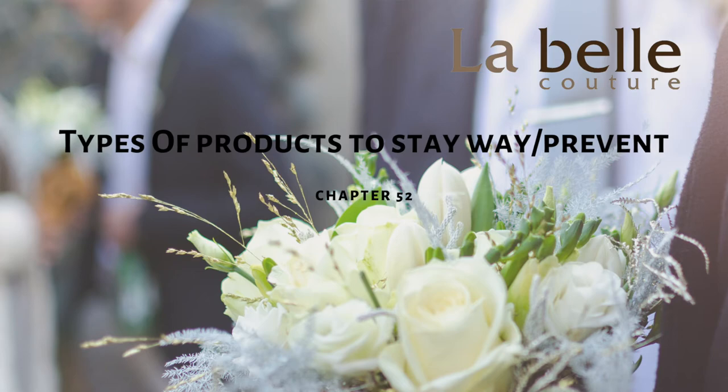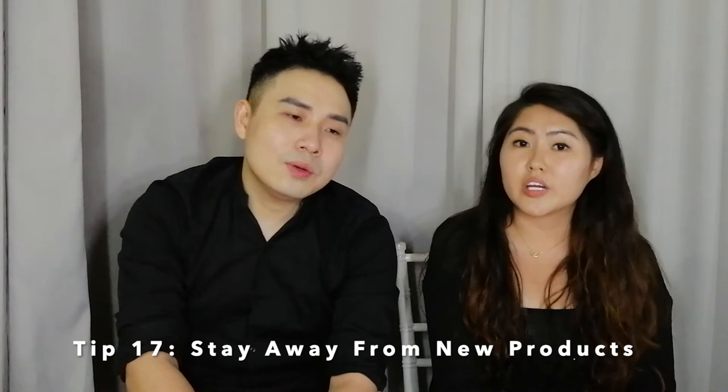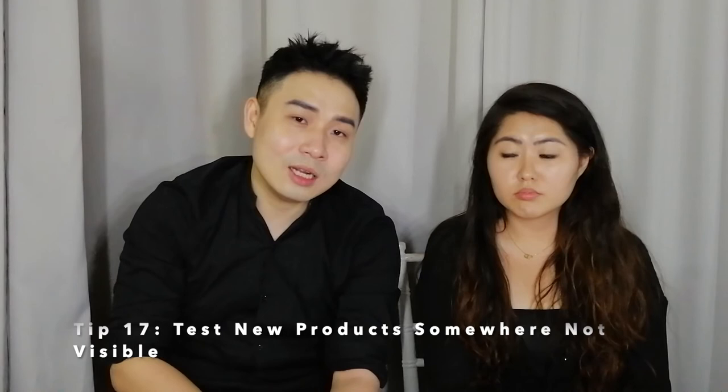What are the types of products that brides and grooms should stay away from the day before the wedding? Usually, products to stay away from are new products. Do not try new products just right before your wedding day. It's always good to try a few months before. You may have heard good reviews on Instagram, but reviews are good to understand the product knowledge — it's always best to try on yourself first. Do a skin allergy test, then try it on your skin and see how it works before making it part of your daily routine. Never try new stuff on your skin right before the wedding because you might not know your reaction to certain ingredients.